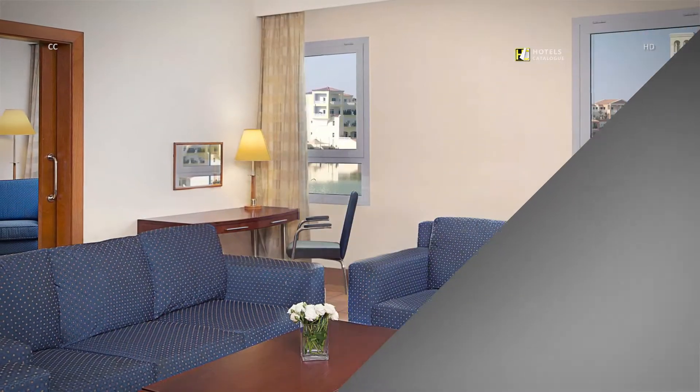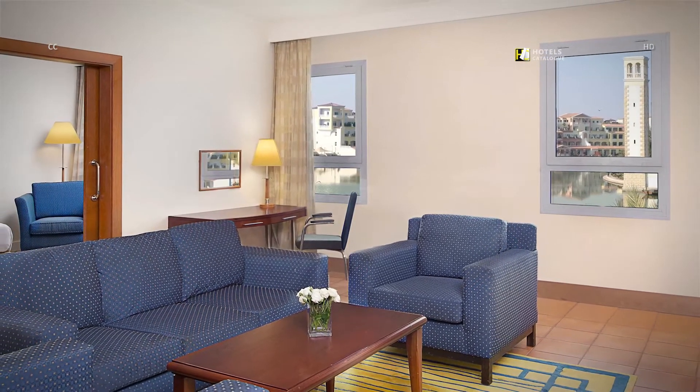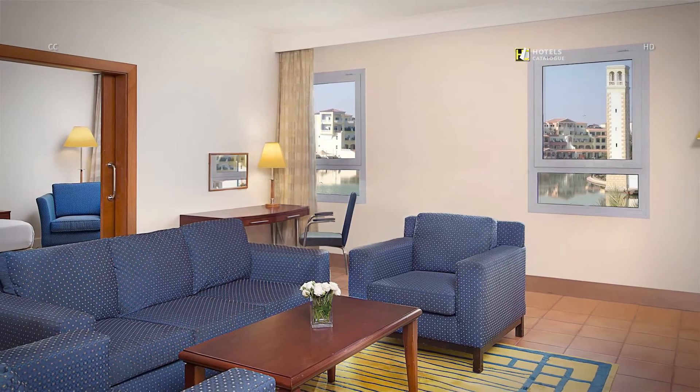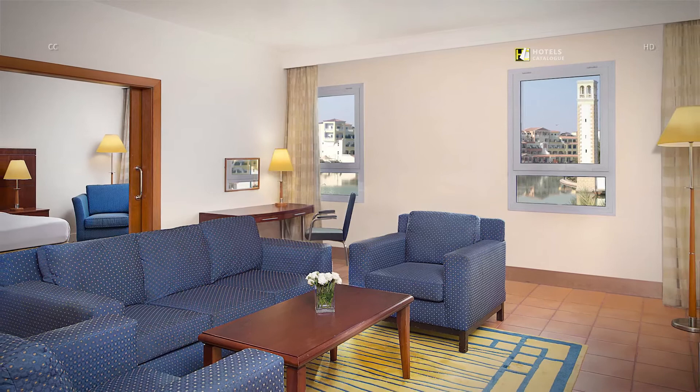Our executive suite is elegantly equipped with a king bed, desk, sofa set, plasma screen TV and safe. Enjoy spectacular views of the lake and 24-hour room service.